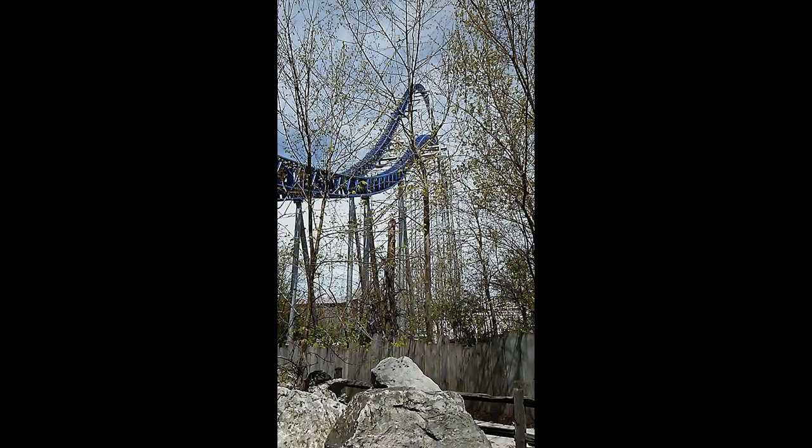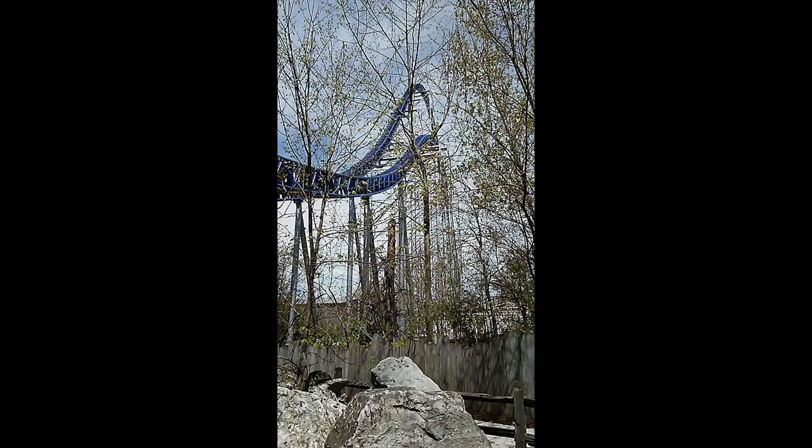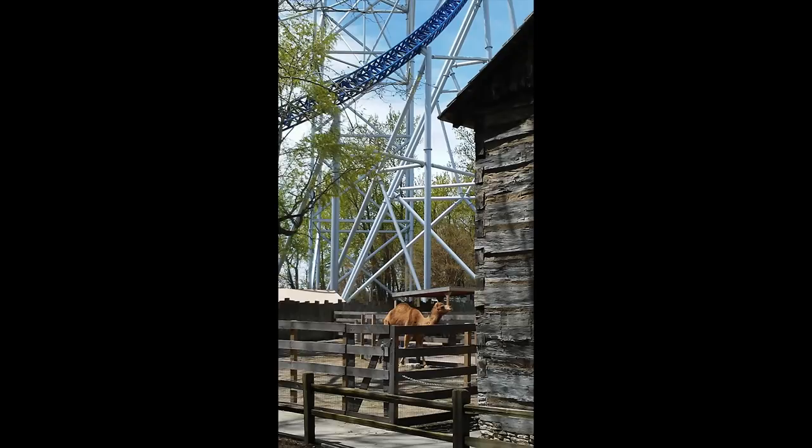I'm walking towards the back of the park, all the way from the front, trying to get back there really quick to see if Steel Vengeance is open — I had no idea if it was or not. I get right past the Gemini, and I see the guys from Ohio Valley Coasters on YouTube. I've seen some of their stuff in the past, and I said hi to them. They informed me that Steel Vengeance was not open, so I walked towards Top Thrill Dragster with them as they were wanting to get on that.